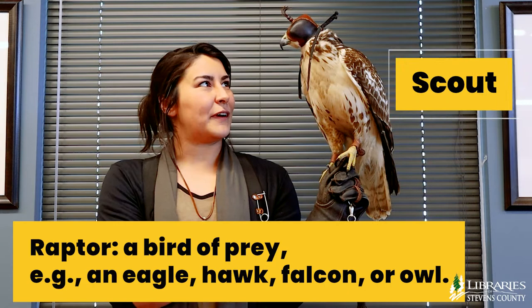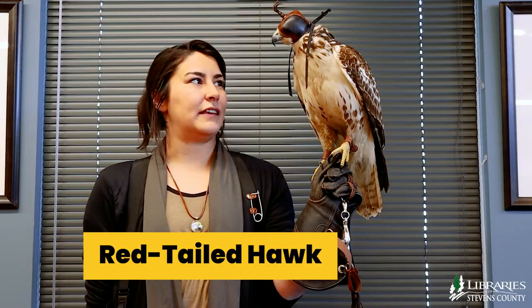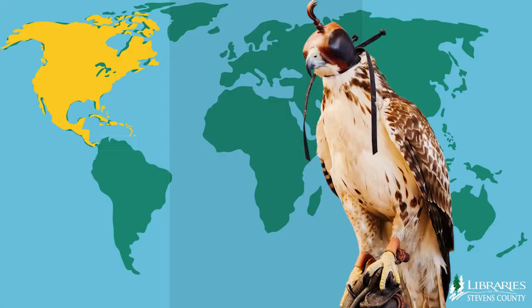Hi, my name is Carly and I am an apprentice falconer and also a volunteer with the Kettle River Raptor Center, and this is my friend Scout. He is a wild trapped male red-tailed hawk and he is a juvenile.